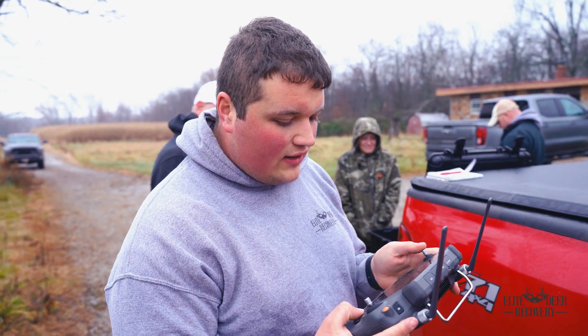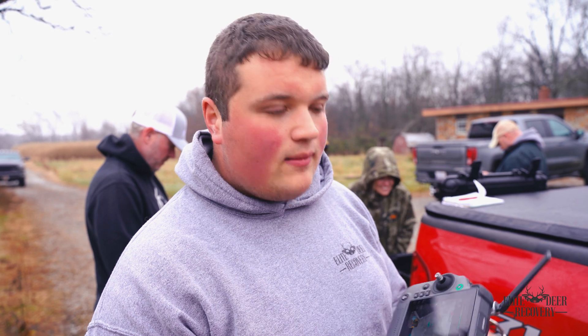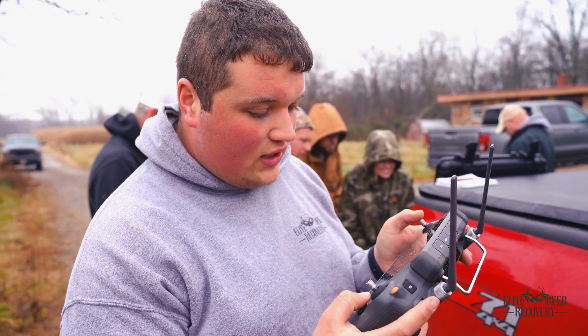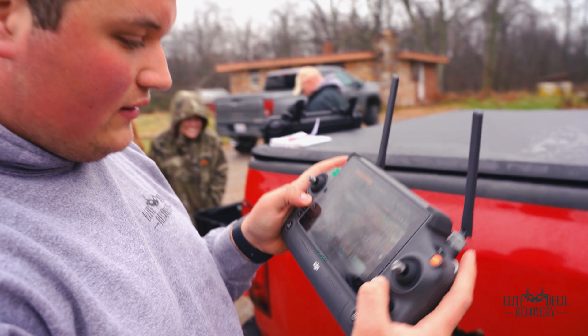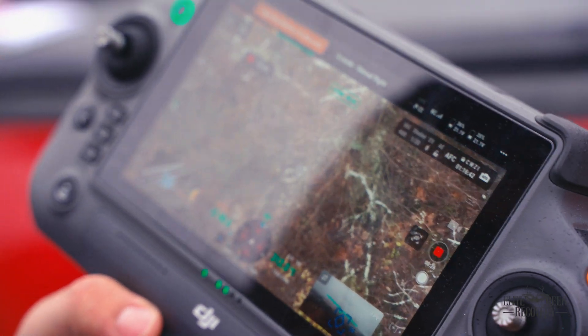About a month ago we came out here looking for a deer that a hunter from Maryland had shot. On today's herd analysis we found this deer still alive and well. He's been showing up on camera a good bit, and we just found him.